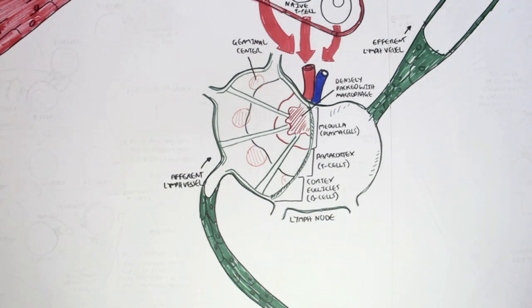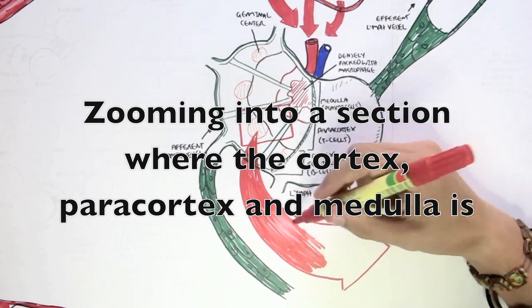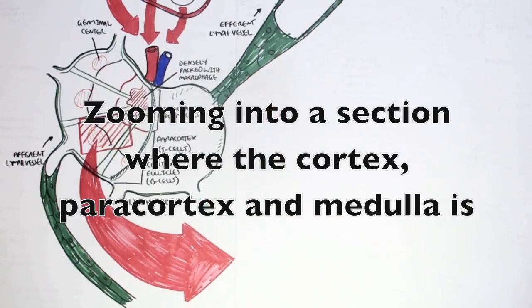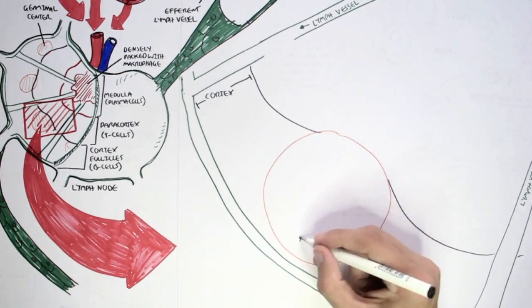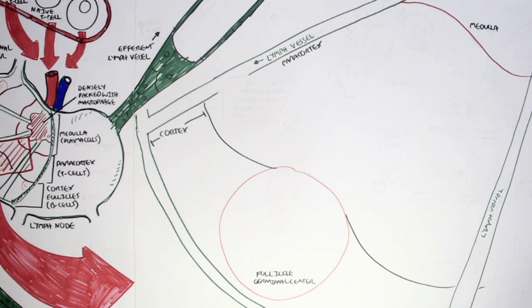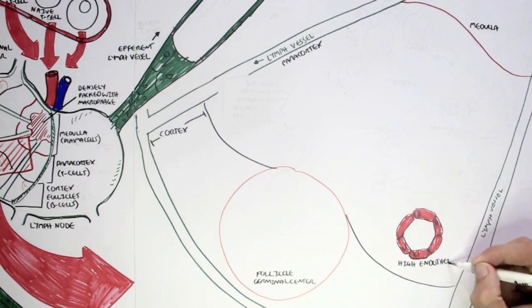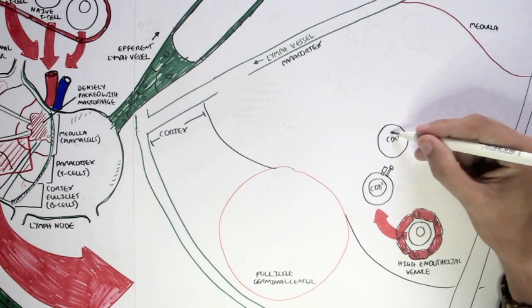Taking a cross-section and zooming into the lymph node: the lymph vessel circulates within it. The cortex is the outer part of the lymph node, with follicles and germinal centers shown in orange. The paracortex is in the middle, and the medulla is in the inner aspect where the artery and veins come through. The naive T-cells, which came from the thymus, enter the lymph node into the paracortex through the blood vessel — specifically through what's called the high endothelial venule — through a process called diapedesis.